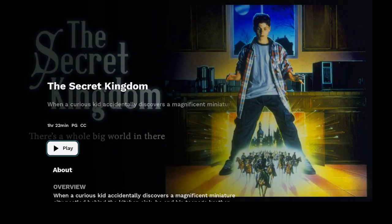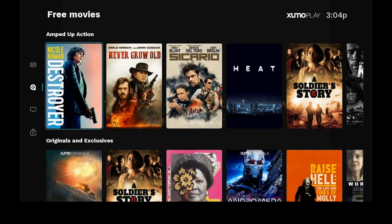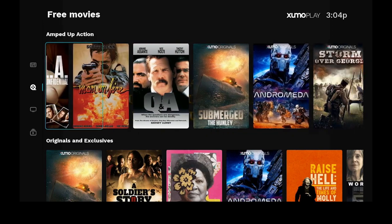Just want to let you know that there's no registration for this at all. Go ahead and click the back button, then click on exit, click on back again and it will bring us back to the home screen. Once we're back on the home screen, let's go down — amped up action. Let's scroll over to the right and see what kind of action films they have — looks like a lot of good stuff.